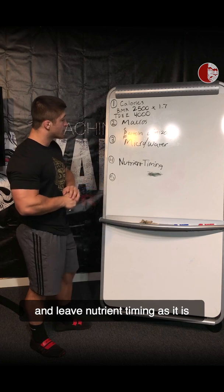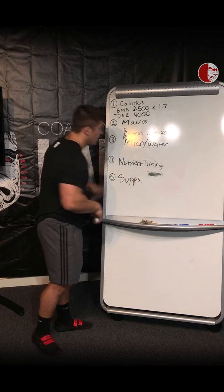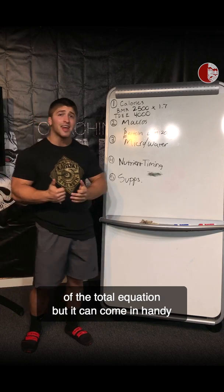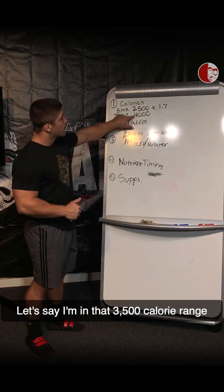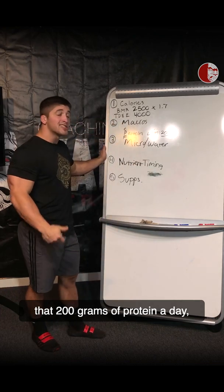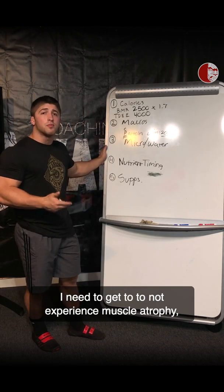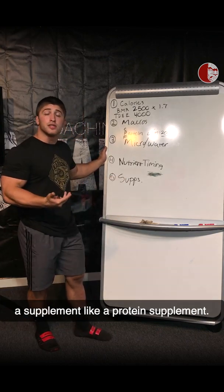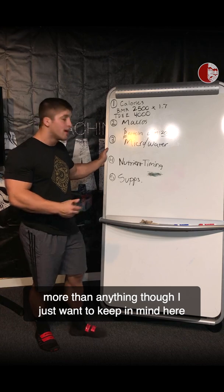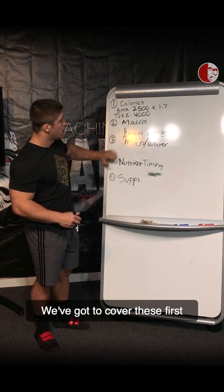We'll move on to our final topic: supplementation. Keep in mind it's last for a reason — it's only about 1 to 3 percent of the total equation. But it can come in handy if you're experiencing nutrient gaps. For example, if I'm in that 3,500 calorie deficit range trying to lose fat, I might have trouble hitting 200 grams of protein a day. To fill that last 20 to 30 grams and avoid muscle atrophy, a protein supplement can be useful. We can also look at creatine, pre-workouts, thermogenics, and so on. But supplements are 1 to 3 percent of the equation — not the number one thing to worry about. We've got to cover calories, macros, and micronutrients first.